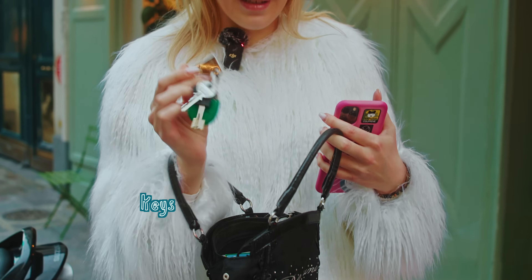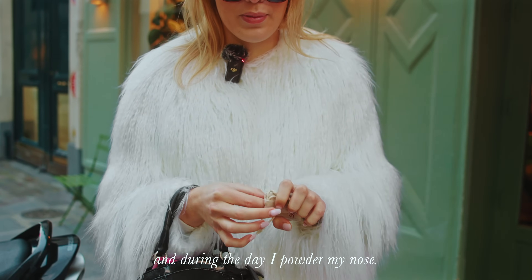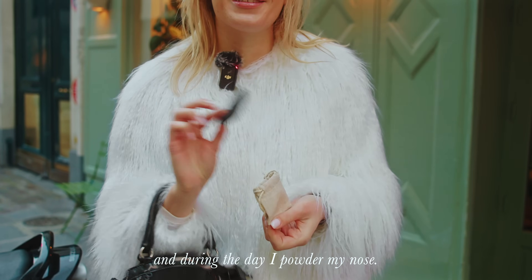I have my keys, of course, and a little pocket with a hair tie that I fill before I leave home.